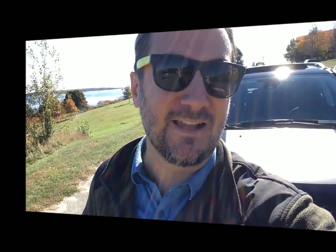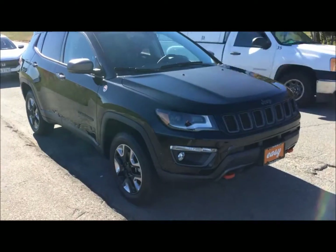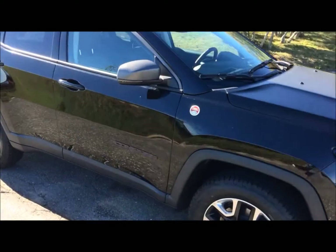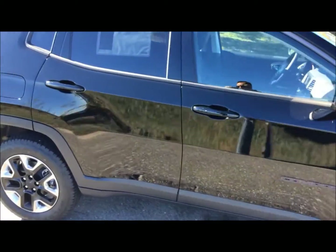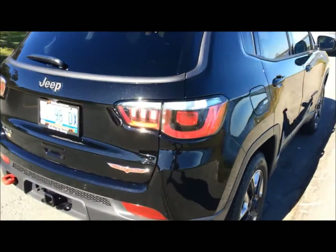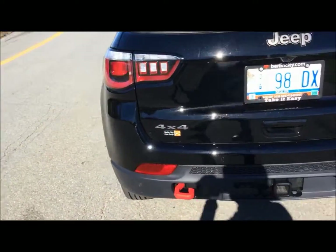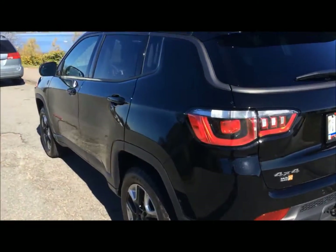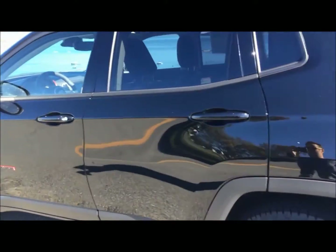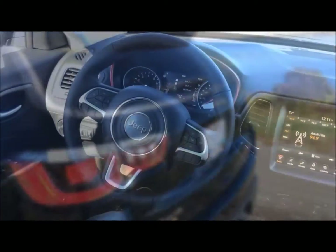I'm driving around in this 2018 Jeep Compass. I love it. Let's take a look. So let's start out with a little bit of a view from the outside. This is a brand new car. They delivered it to me just last week and I'm loving it. It still has that new car smell and it just looks so polished and great. They pretty much told me I could borrow whatever car I wanted. This is the one I chose, the Jeep Compass. Loving this thing.